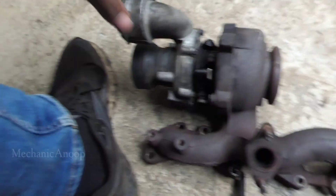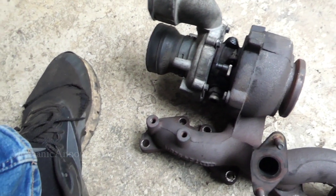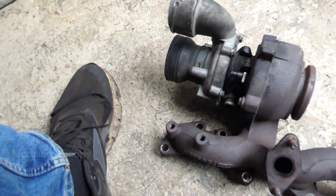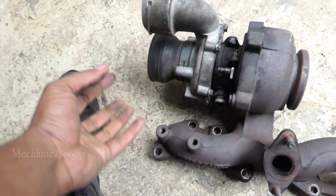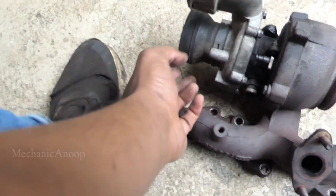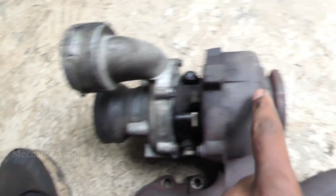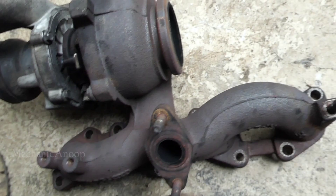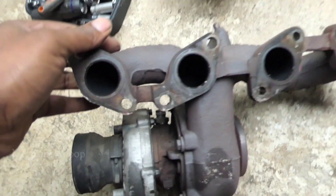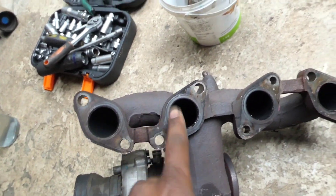I will explain what overboost is and how the turbocharger works. The exhaust gas comes from the engine through the exhaust manifold — you can see this is the exhaust manifold. These are the cylinders: one, two, three, four.